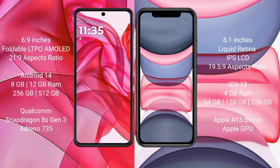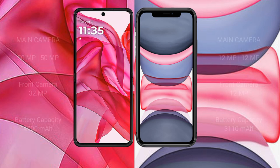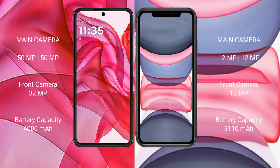The Motorola Razr 50 Ultra comes with 8GB or 12GB RAM and 256GB or 512GB internal storage, powered by the Qualcomm Snapdragon 8s Gen 3 processor with Adreno 735 GPU. The iPhone 11 comes with 4GB RAM and 64GB, 128GB, or 256GB internal storage, powered by the Apple A13 Bionic processor with Apple's integrated GPU.